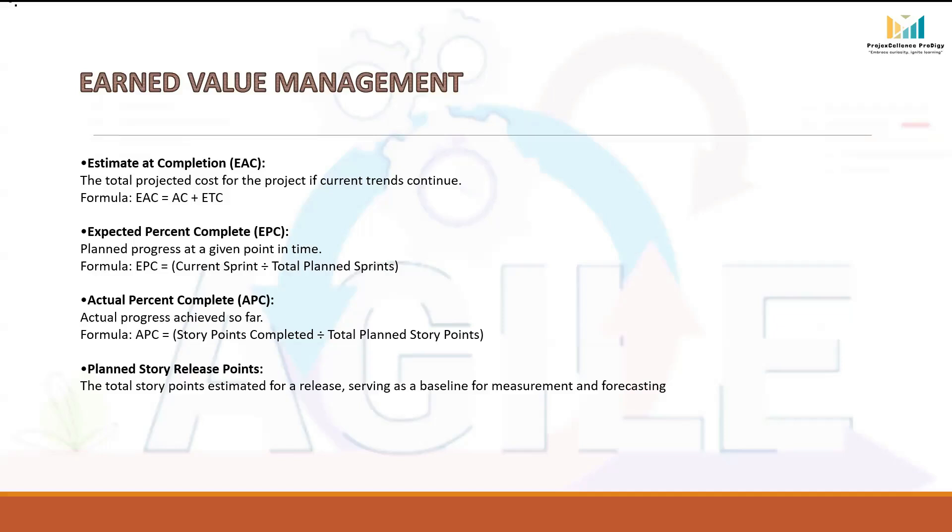Actual Percent Complete (APC) shows how much progress has actually been achieved in terms of completed story points. Unlike EPC (expected percent complete), which is about planned progress, APC is about real delivery. The formula for APC is: Story Points Completed ÷ Total Planned Story Points. For example, if the total backlog had 200 story points and 60 have been completed so far, then APC = 60 ÷ 200 = 30%. This helps us see if the project is ahead of plan, on track, or lagging behind.